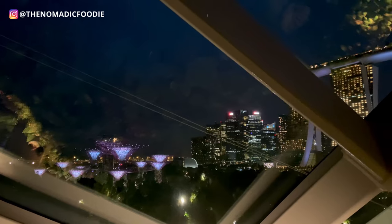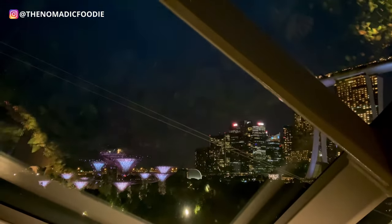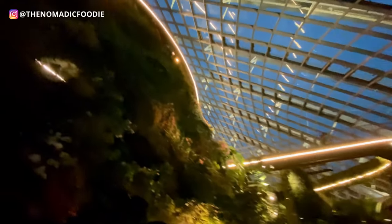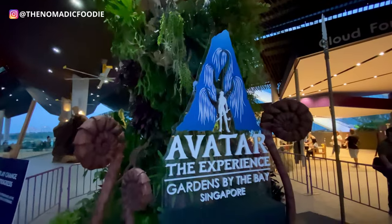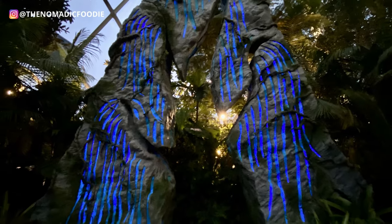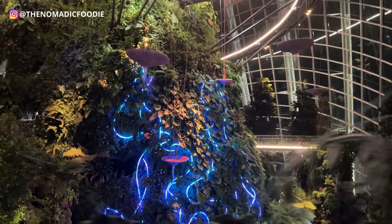There was a thunderstorm while we were visiting the Cloud Forest and I just loved it because it felt really special with the lightning hitting the sky. I was mesmerized by this awesome structure surrounded by plants. We also caught a little bit of the Avatar experience. This whole experience inside the Cloud Forest was really amazing and unique — you guys should check it out.